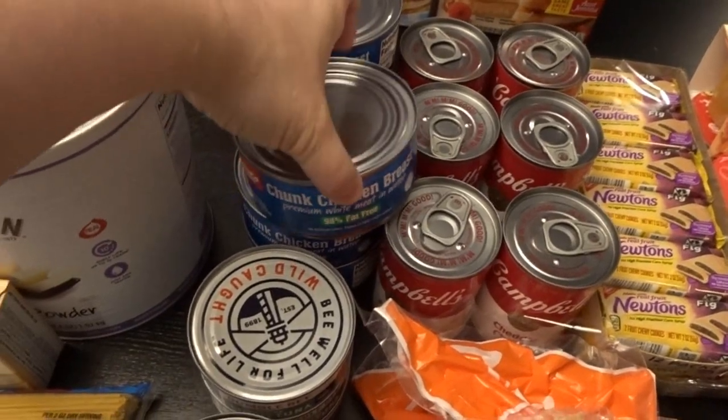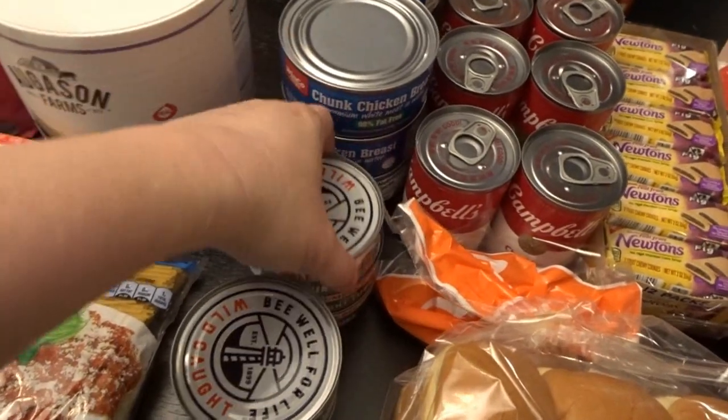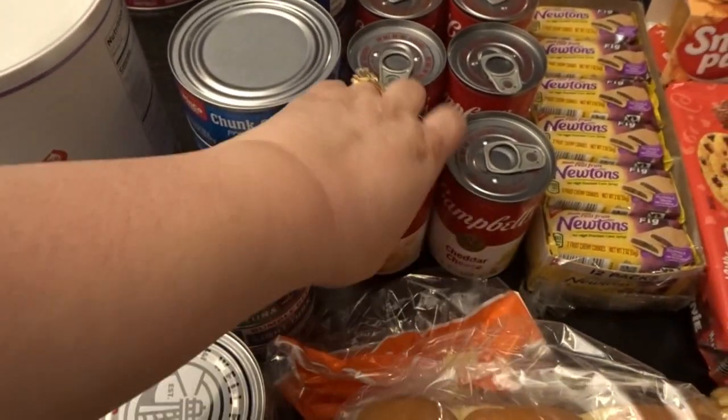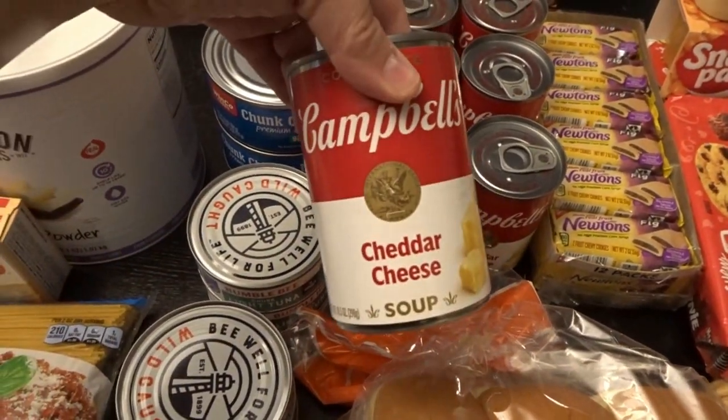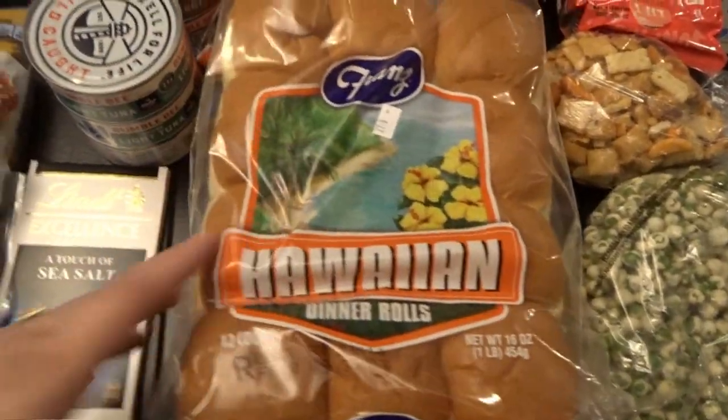Every time I go in a store lately I pick up some canned chunk chicken breast — I got six more cans of that and six more cans of tuna. I also noticed we were running really low on cheddar cheese soup in our pantry, so I picked up six cans of that.